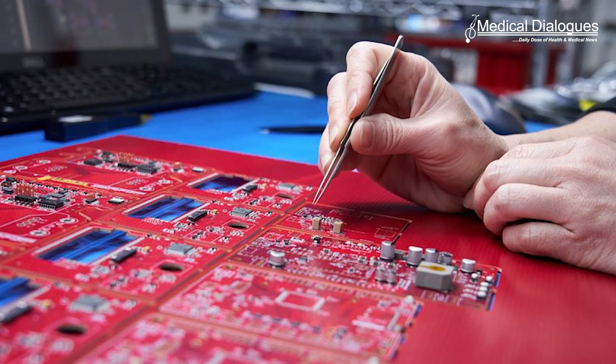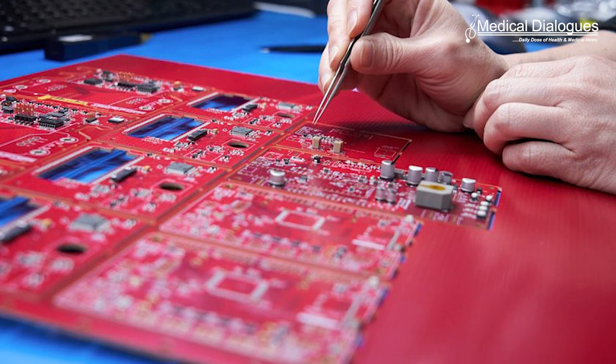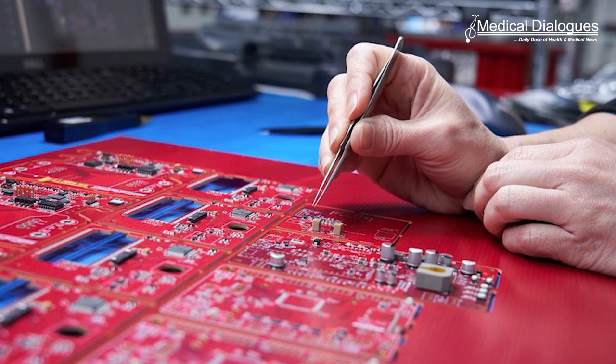Researchers note that the SELTA artificial skin can be used in next-generation engineered electronics with potential in human-machine interfaces, artificial intelligence, prosthesis, and augmented reality.